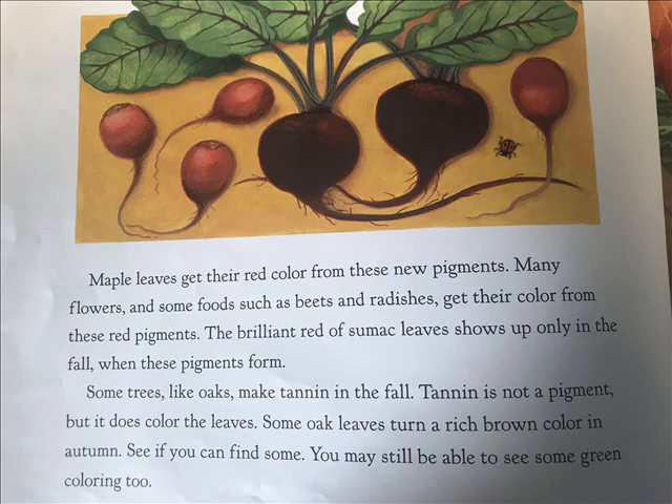Maple leaves get their red color from these new pigments. Many flowers and some foods, such as beets and radishes, get their color from these red pigments. The brilliant red of a sumac's leaves shows up only in the fall when these pigments form. Some trees, like oaks, make tannin in the fall. Tannin is not a pigment, but it does color the leaves. Some oak leaves turn a rich brown color in autumn. See if you can find some. You may still be able to see some green coloring too.